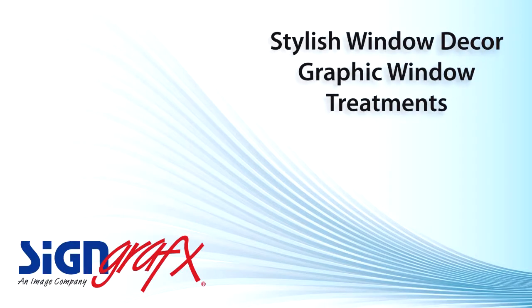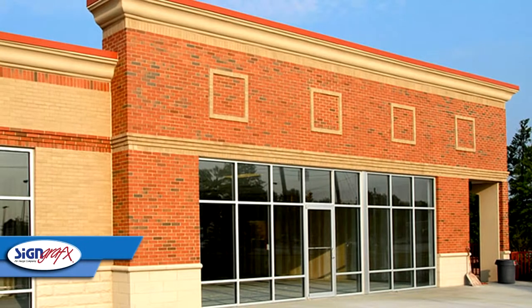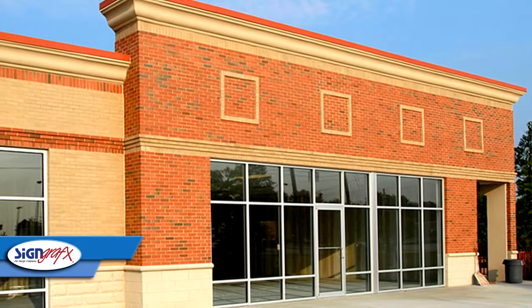Dressing a window can be an expensive part of home decorating. Even if your decorating plan involves using all the usual window treatments, it can still be pricey, especially if you have more than one window to treat.